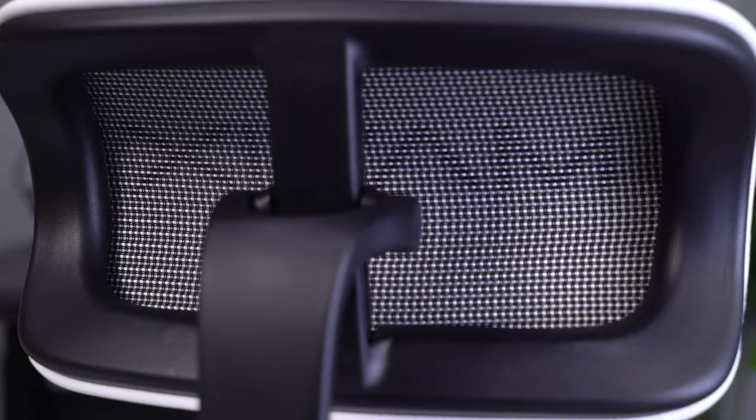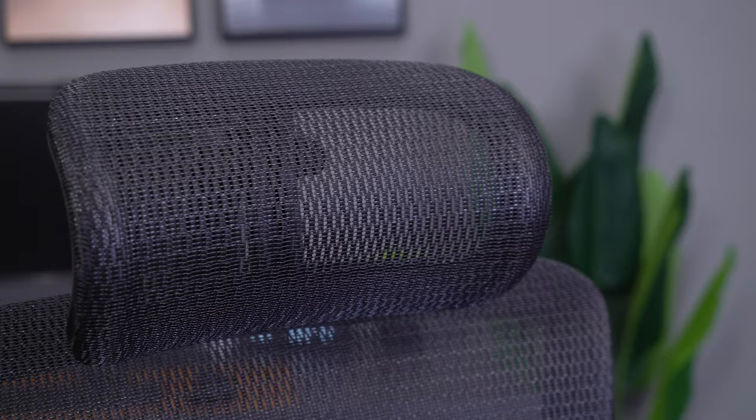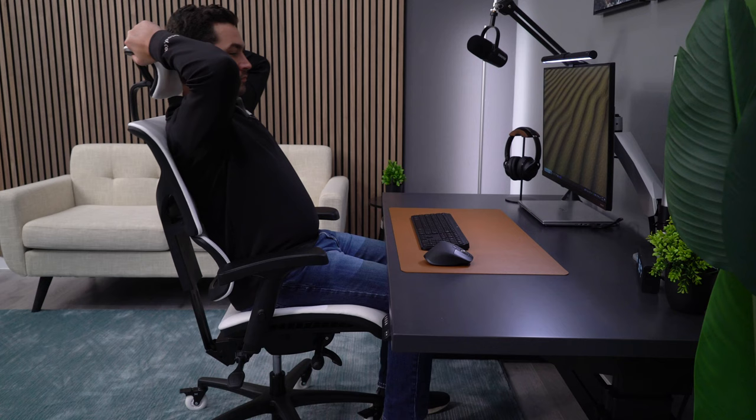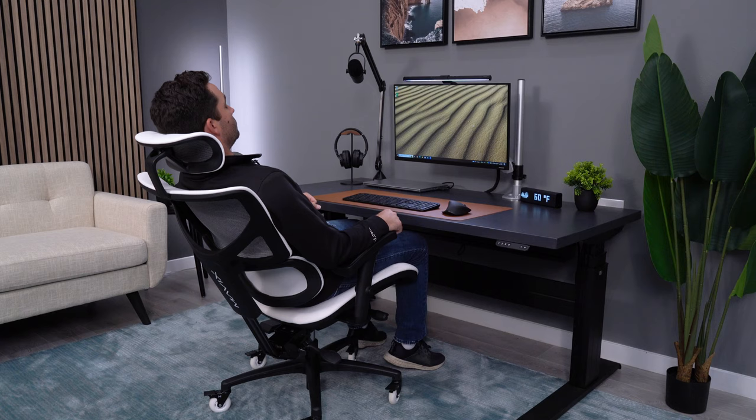The M9's headrest is designed like a mesh headrest, but it has PU leather instead of mesh. It still has that suspended feeling mesh provides, but without the coarse texture that comes with most mesh headrests. I find this to be really comfortable, and it doesn't get as warm as a lot of padded headrests do. The M9 also has good adjustments — the height range is very generous, and the tilt allows a wide range of people to use the headrest at different recline angles comfortably.